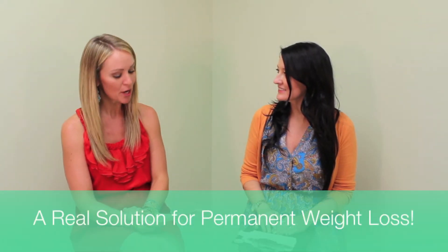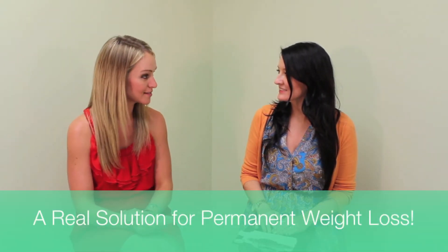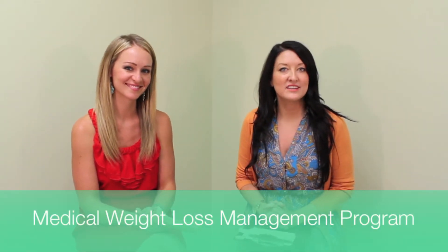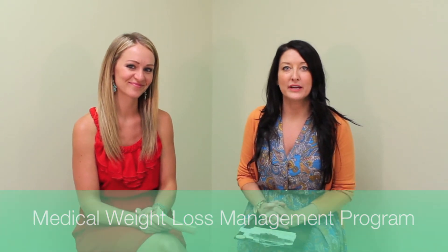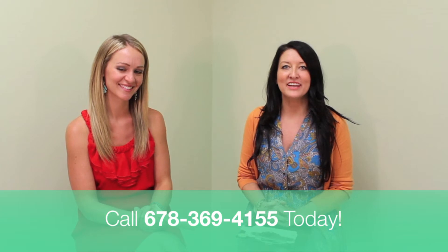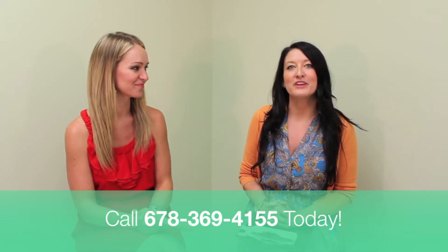Thank you, Allison. It sounds like a diet that truly gives people a real solution for permanent weight loss. During your consultation with Dr. Jingjing Wong-Harris, she will customize a weight loss plan that fits your lifestyle and will help you reach your personal goals. Thank you for tuning in with us this week as we discussed our medical weight loss management program. For more information or to start your journey, give us a call at 678-369-4155. We look forward to speaking with you soon.